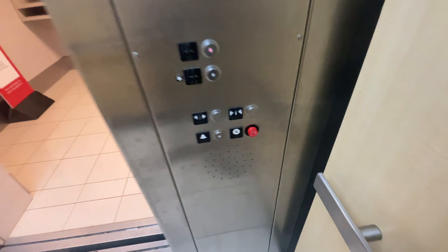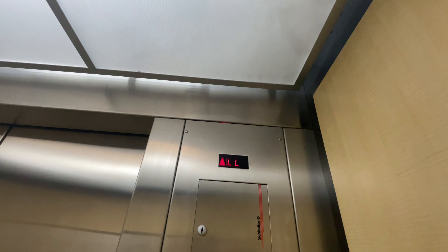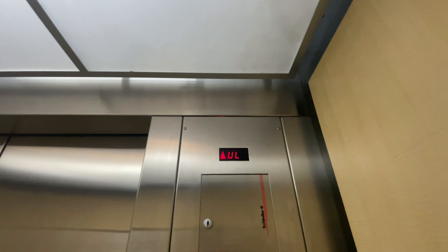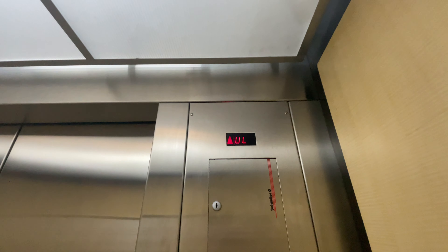Let's go to UL. Gotta stop switch. Here we go. Here in UL. Back on the LL.